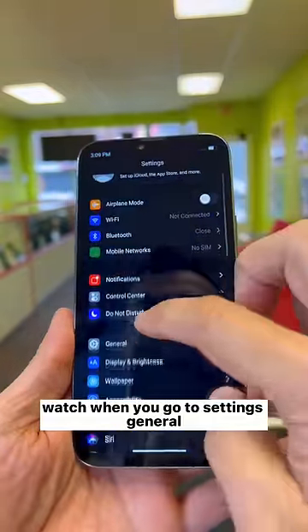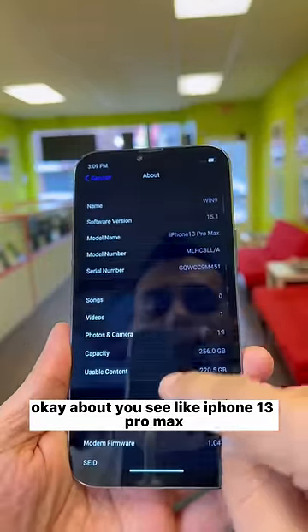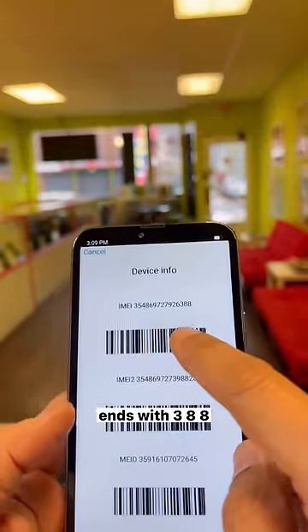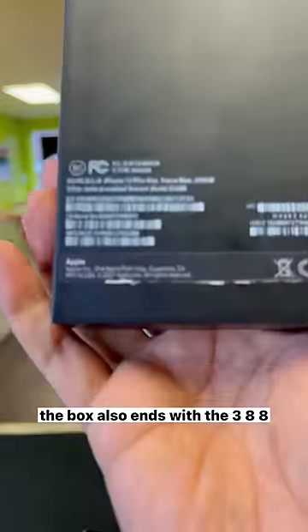Watch — when you go to Settings, General, About, you see it says iPhone 13 Pro Max. Now here's the crazy part: when you get the IMEI number from the phone, it ends with 388, and the box also ends with 388.